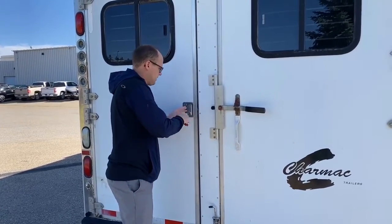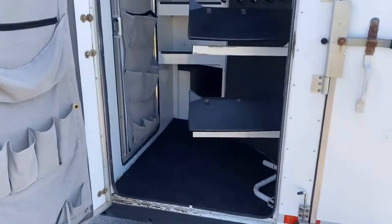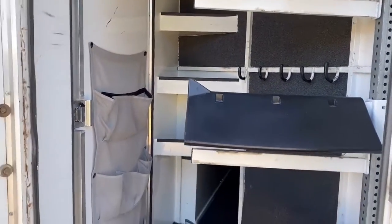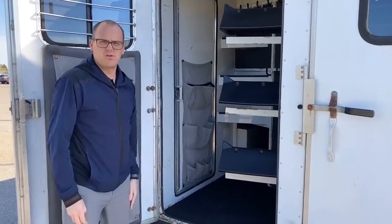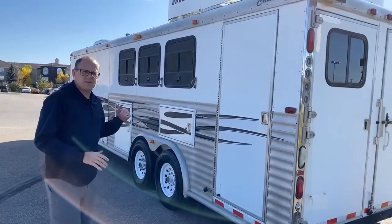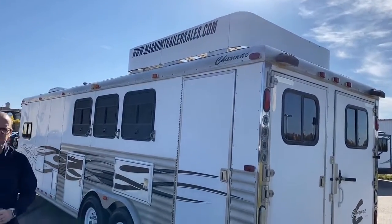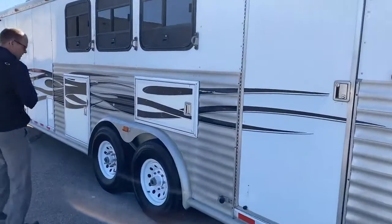On the back side here is the tack area, and it has a dual entrance — the customer that traded it in pointed that out to me. I guess that's a big deal, so you have an entrance here and then obviously the door on the other side. Just on this side of the horse trailer, we have a spot on the roof for storage, and then the second door for the tack as we pointed out.